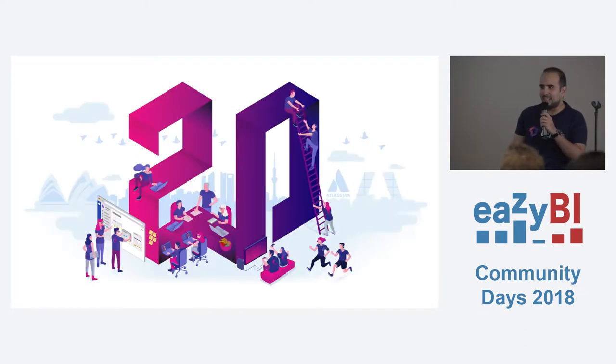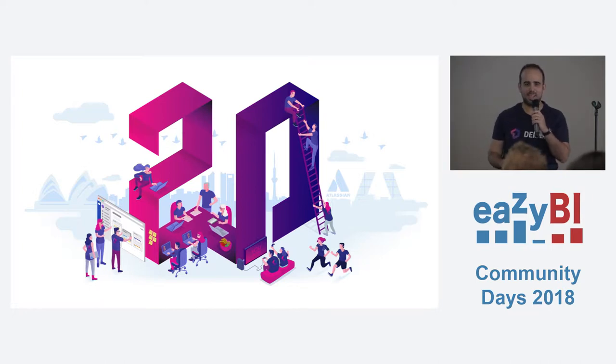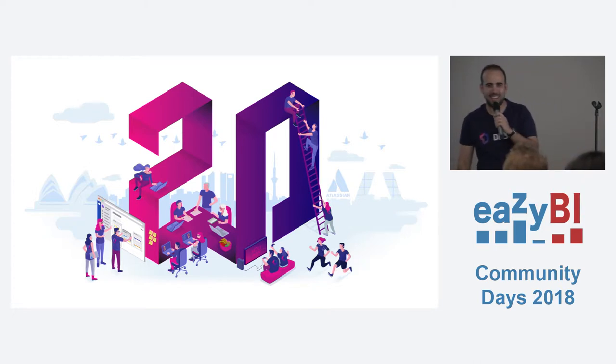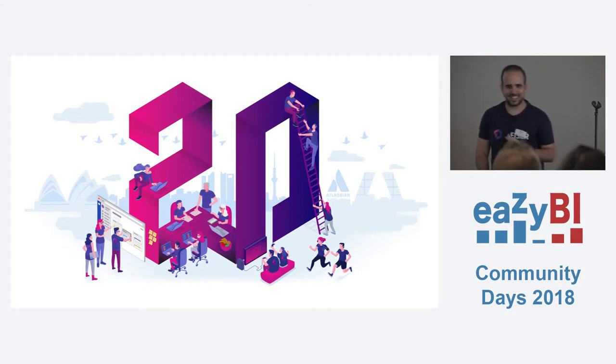Today I'm going to present and show a specific case about how we combine EasyBI and a lot of our products. But first of all, I want to say that we are celebrating our 20th anniversary. We are super excited with that. Thank you.